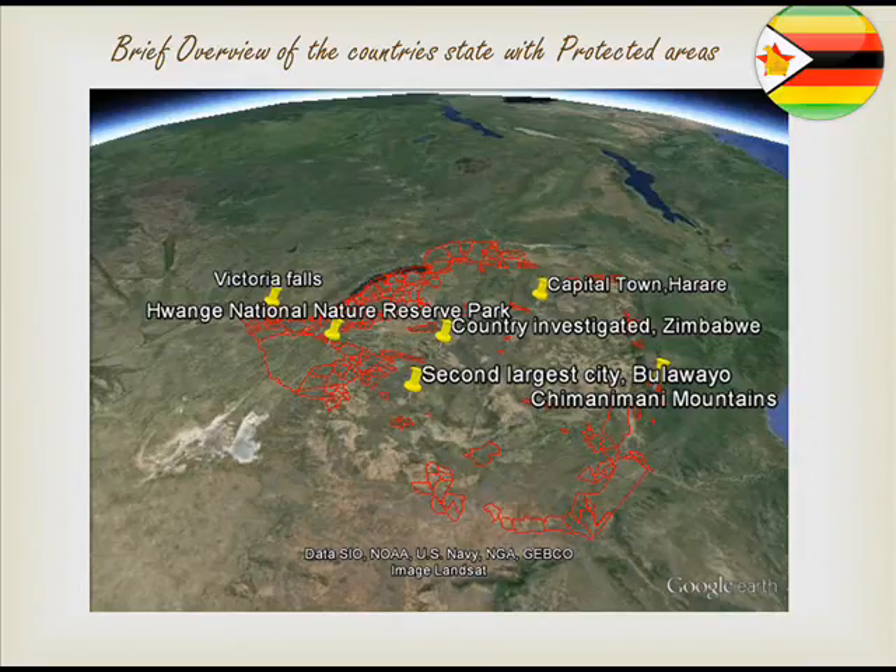Furthermore, the country has a protected area known as Victoria Falls, which is next to Zambia. It covers about 56,000 hectares and protects animals such as elephant, Cape buffalo, white rhino, hippo, and various other antelope.